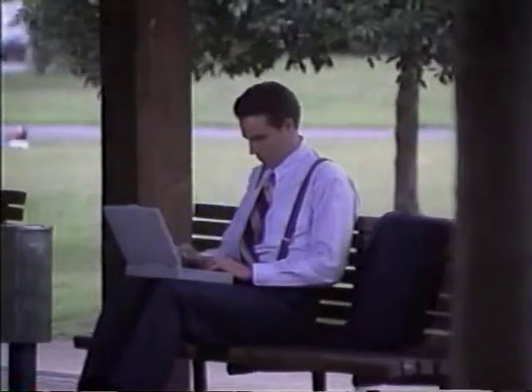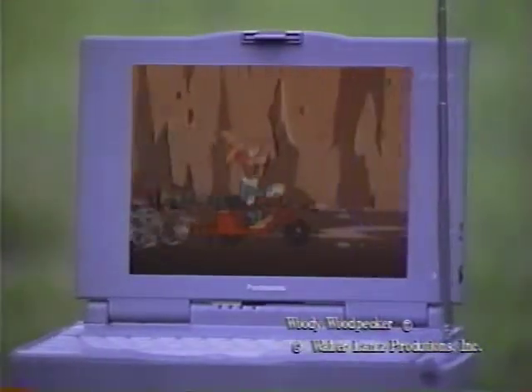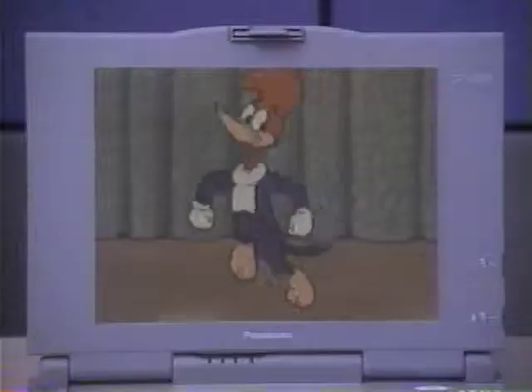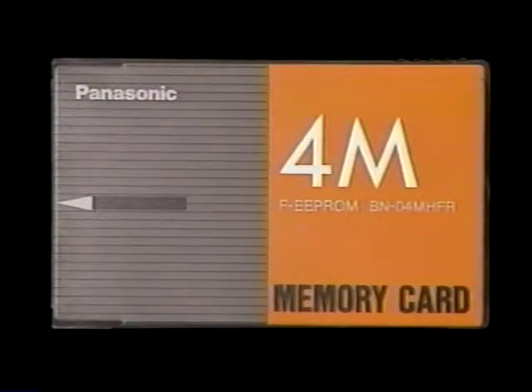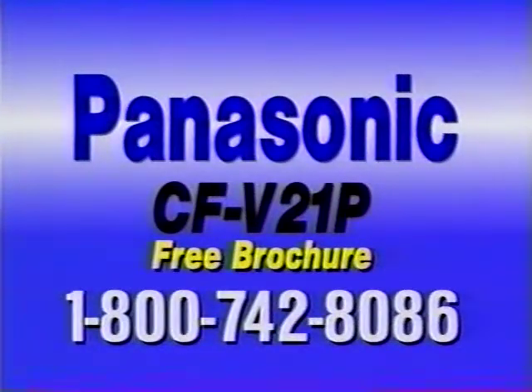Get it done anywhere, anytime — these are the demands of the 90s. To help you meet these demands head-on, meet Panasonic's revolutionary new CF-V21P notebook computer — the first with a built-in CD-ROM option, offering the largest color active-matrix LCD. More options, more upgrades, more features to make getting it done your everyday reality. Ready to take multimedia on the road? With a built-in CD-ROM drive, brilliant color screen, CD-quality sound card, and easy-to-install upgrades like a pen-based tablet and audio-video tuner. Call 1-800-742-8086 for the dealer nearest you and for our free brochure.